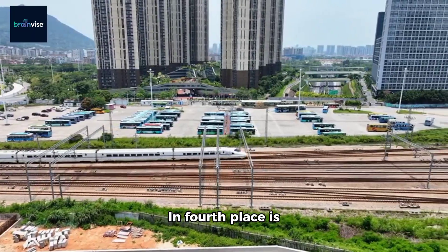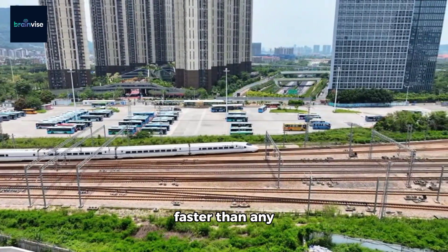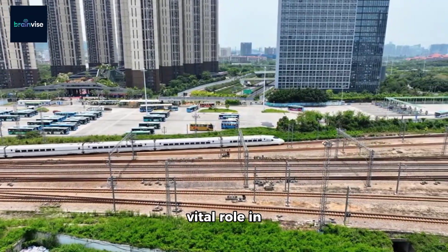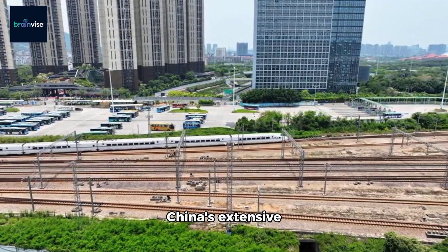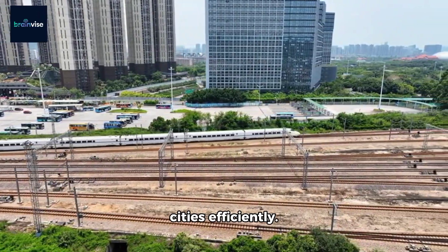In fourth place is the Chinese CR400AF and CR400BF trains, faster than any commercial train at up to 350 km per hour. They play a vital role in China's extensive high-speed rail network, connecting cities efficiently.